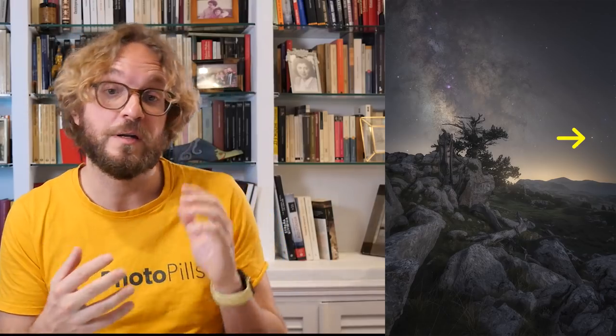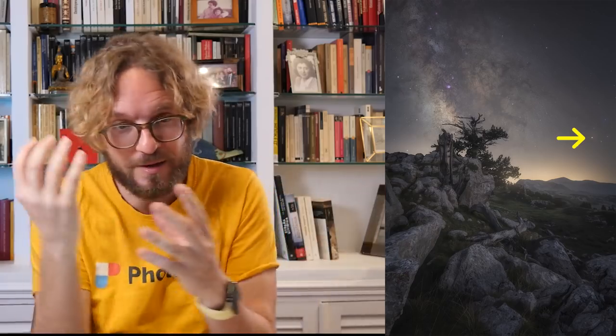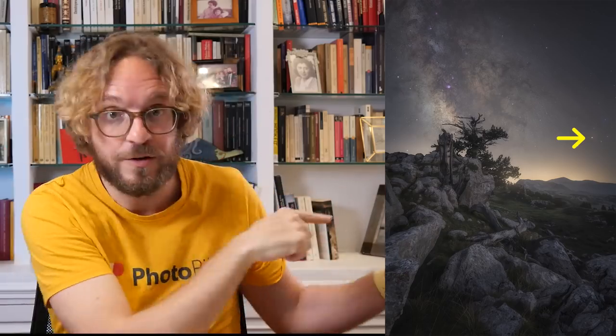When editing the Milky Way, if you have Antares — the red star — in the frame, make sure it appears reddish; otherwise the Milky Way will have an unnatural look. Antares is located on the right-hand side of the galactic center, with the horn of the Milky Way pointing at it. If you want to learn how to edit the Milky Way, watch this masterclass by Nick Page. The link is also in the description of this video.